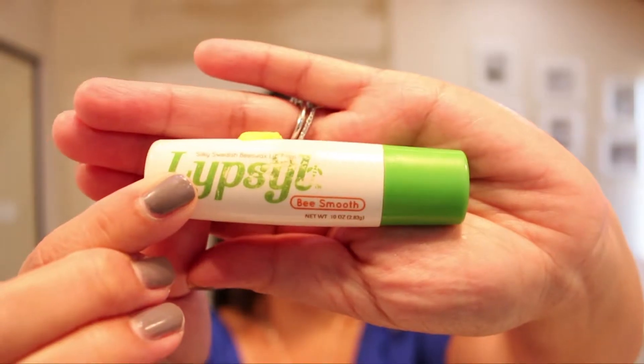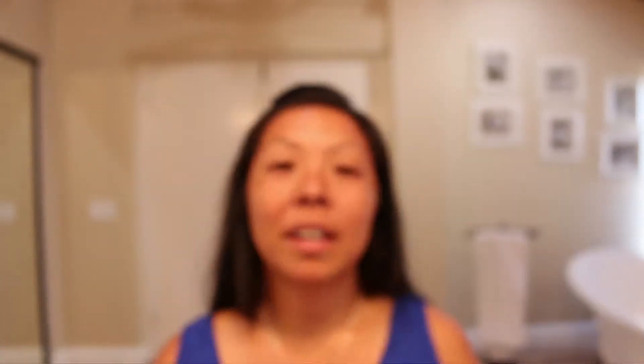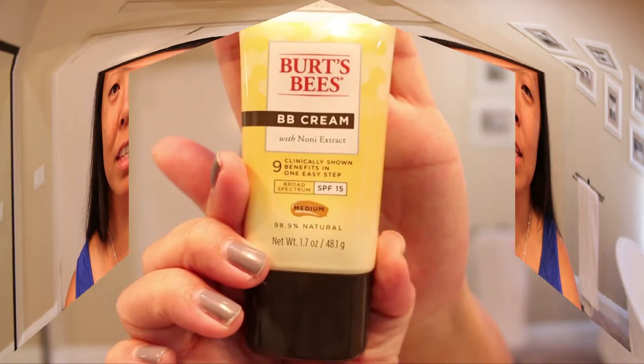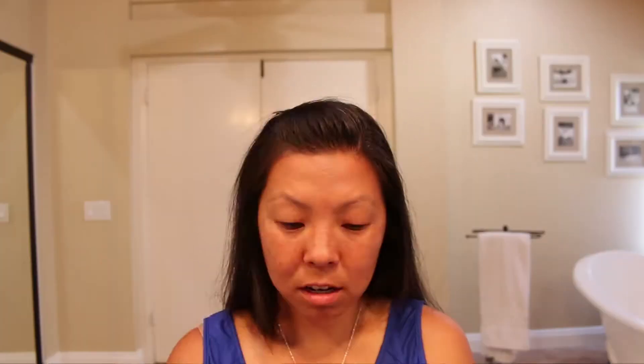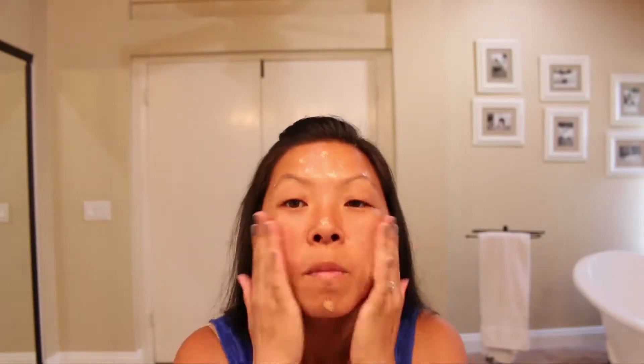I like to start with some chapstick — this is my favorite. I try to remember to put this on first and I try to make this as quick as possible, so I try to multitask. If I know I'm going to be in the sun, I will use some SPF in my BB cream. I just started using BB cream and I really like it so far. I dab it on my finger to even out my tone and get some sunscreen.